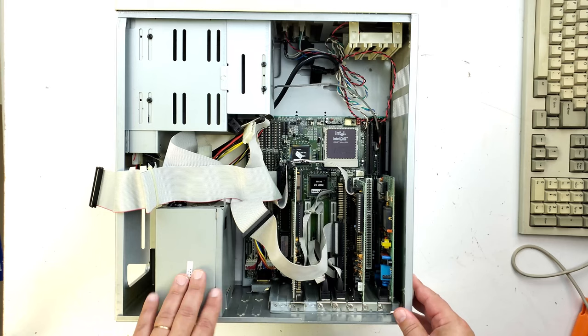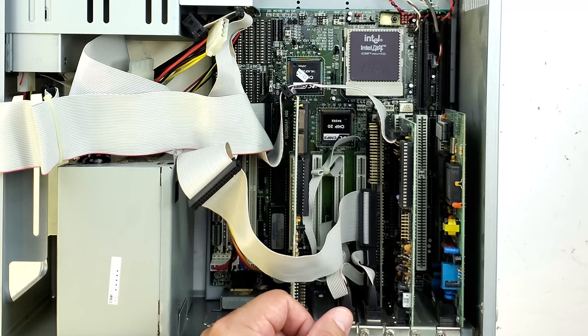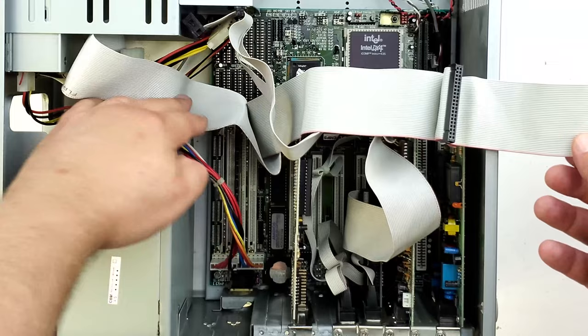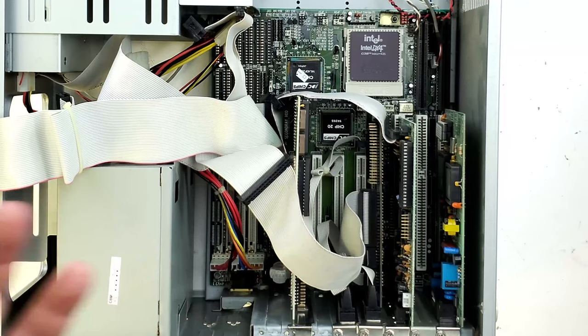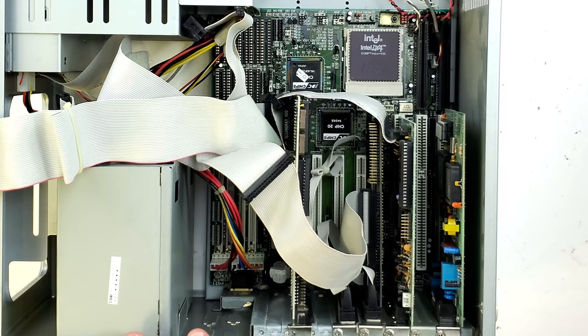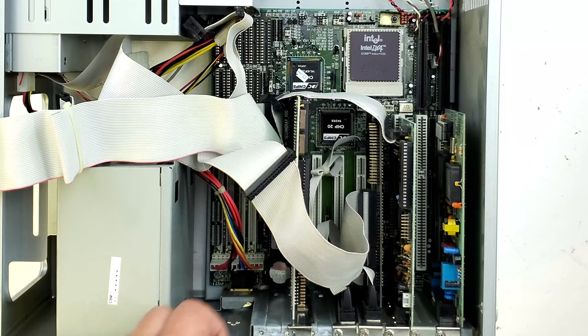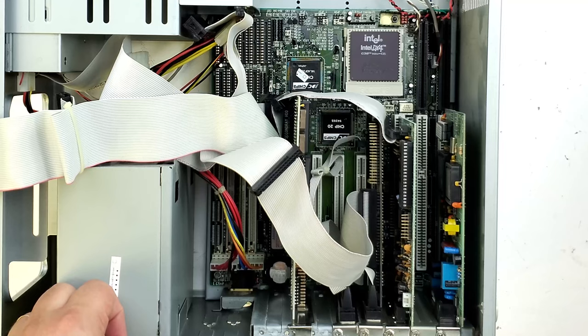We've got the machine opened up on its side — pretty bog-standard PC stuff in here. There's a PC Chips 486 motherboard, Socket 3 I believe. It has IDE on-board, 72-pin SIMMs, and some empty sockets I think are for cache memory. It's got VLB — nothing super fancy. PC Chips wasn't a particularly great brand back in the day, but it's pretty similar to what I would have had when I purchased my upgrade.